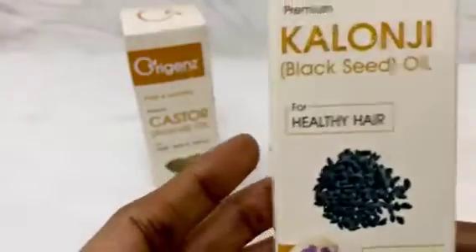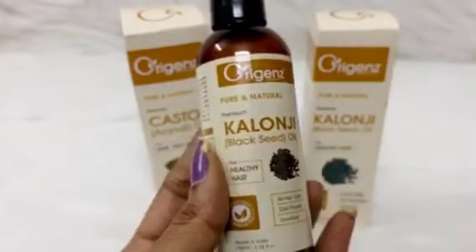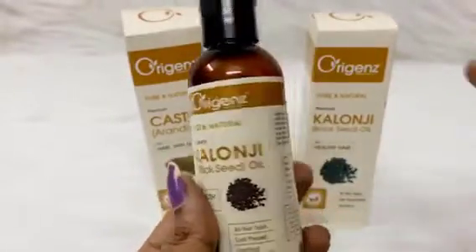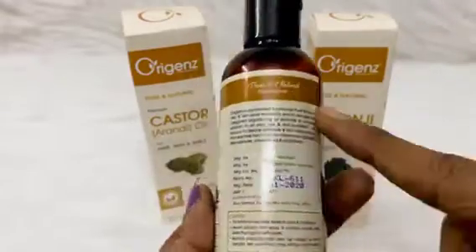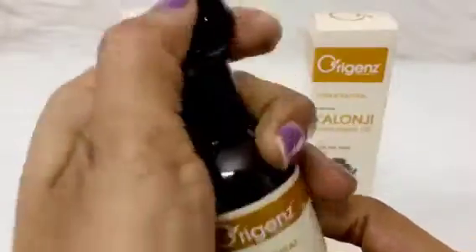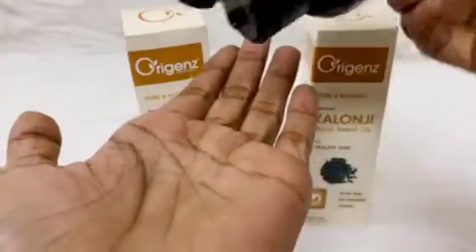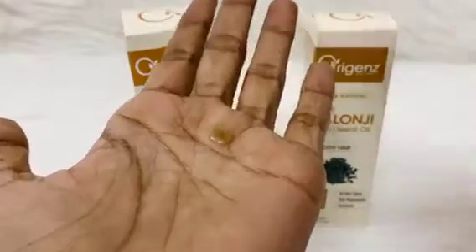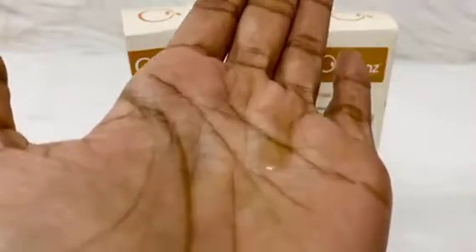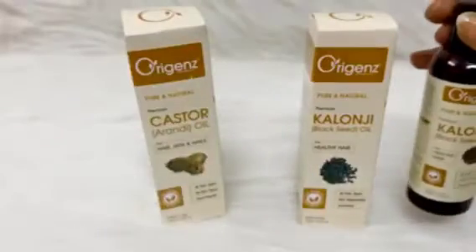Let me show you how the oil looks. It comes in this kind of container, and all the information on the carton box is also printed on the container. This is my most-used oil compared to castor oil. In just one drop, look at this — it has a green shade, it is slightly greenish, runny, and not very sticky unlike castor oil.